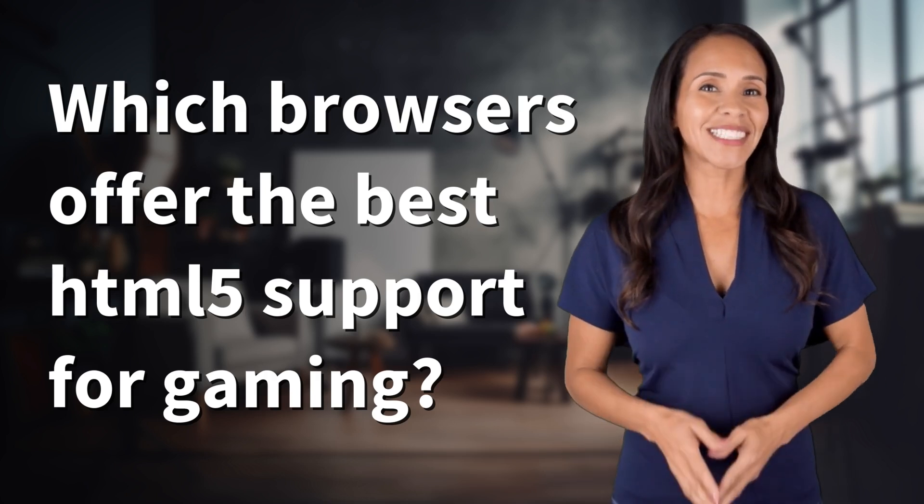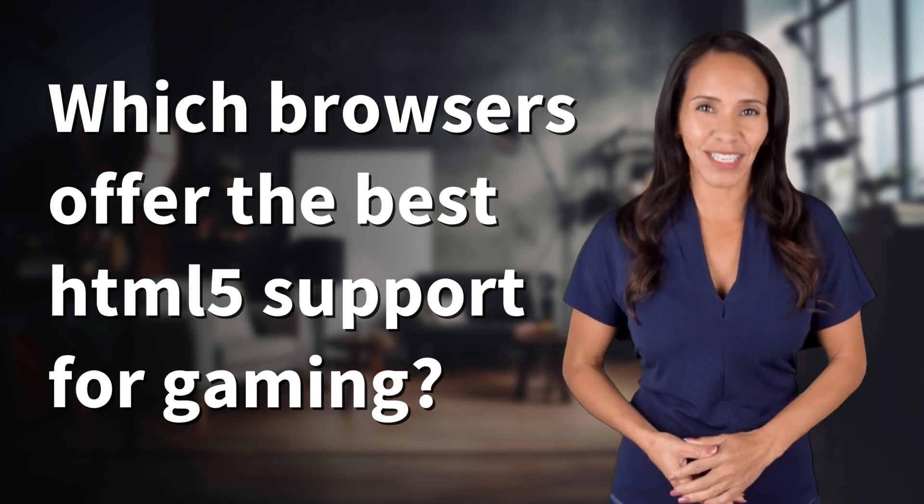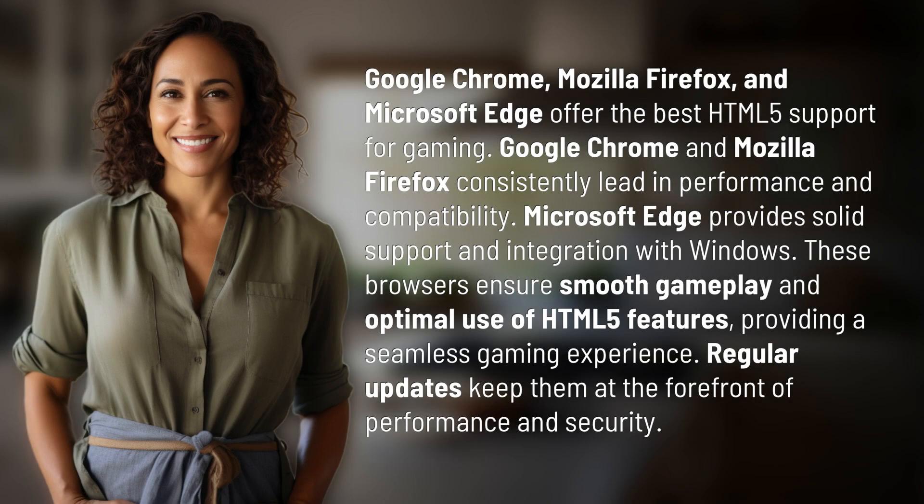Welcome back to your Daily Dose of Discovery. Let's unravel today's intriguing question. Google Chrome, Mozilla Firefox, and Microsoft Edge offer the best HTML5 support for gaming.